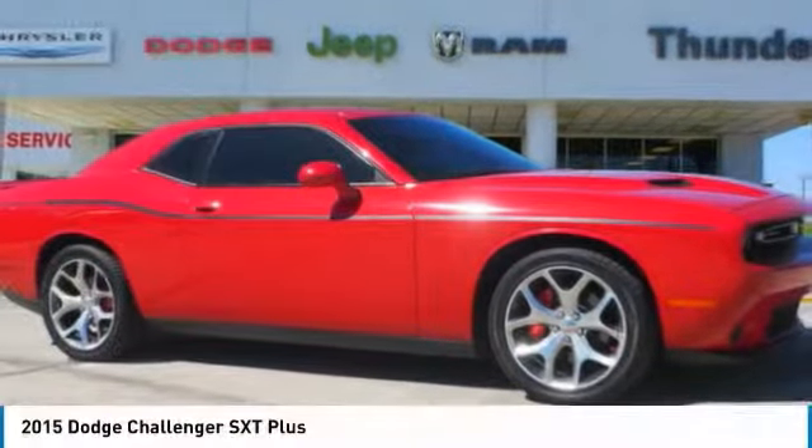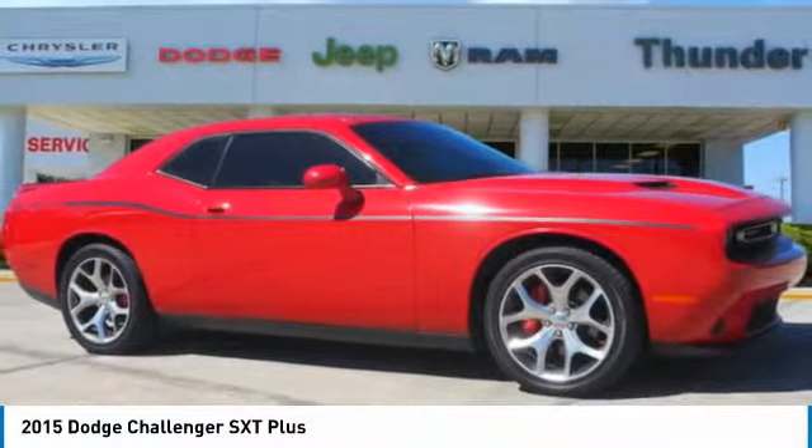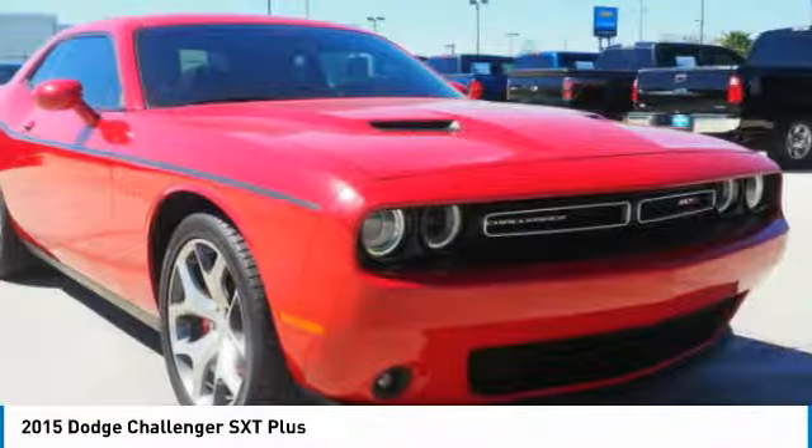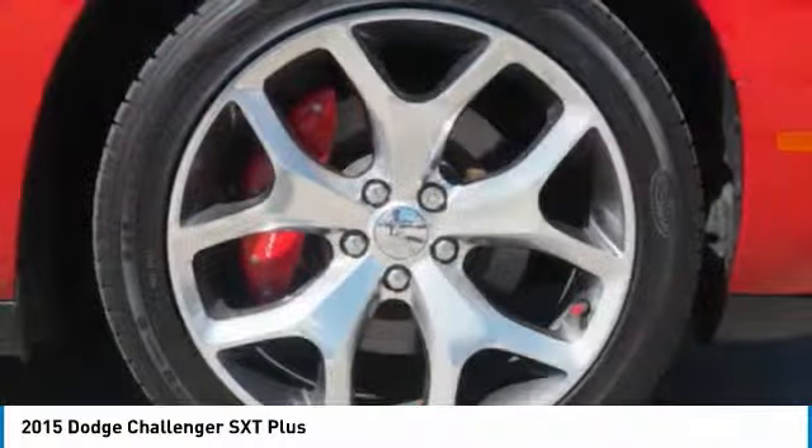Hi, and take a look at the 2015 Challenger. Rated most appealing midsize sports car by J.D. Power & Associates, the Dodge Challenger delivers on style and performance.